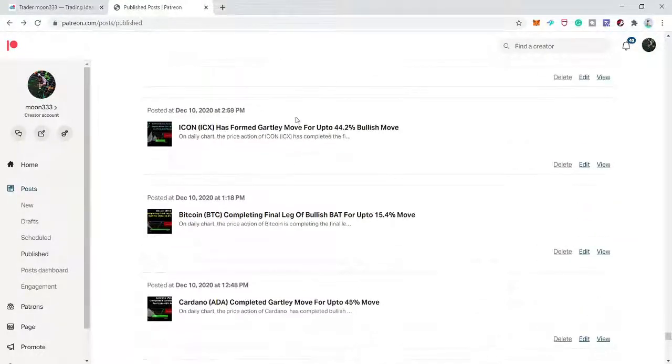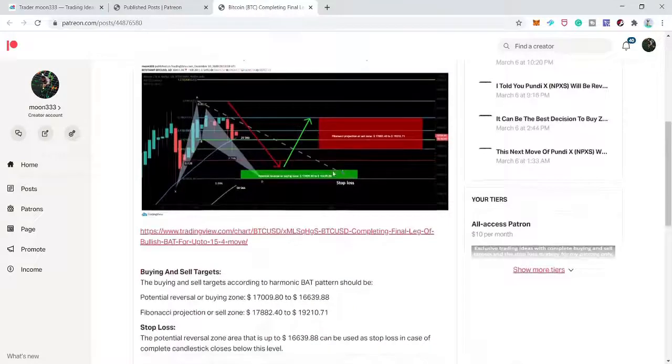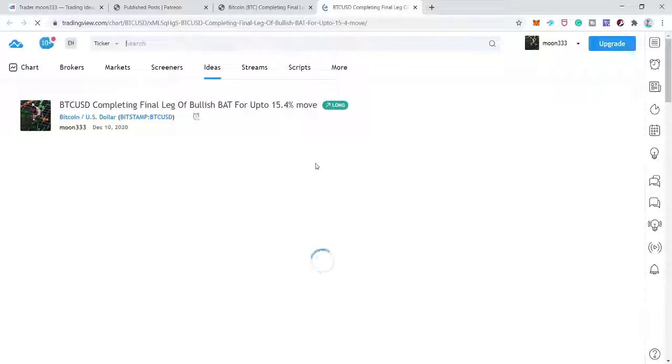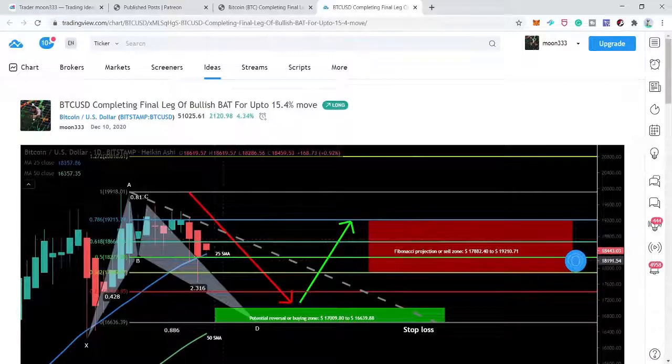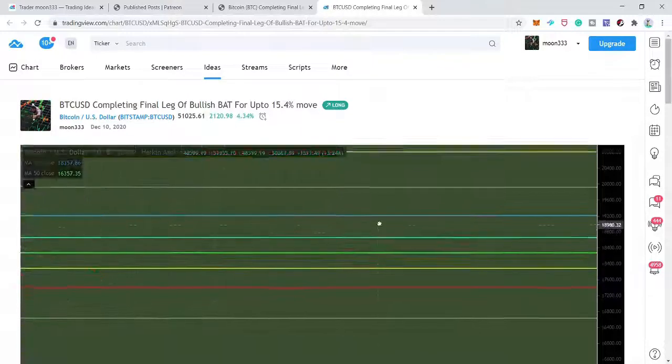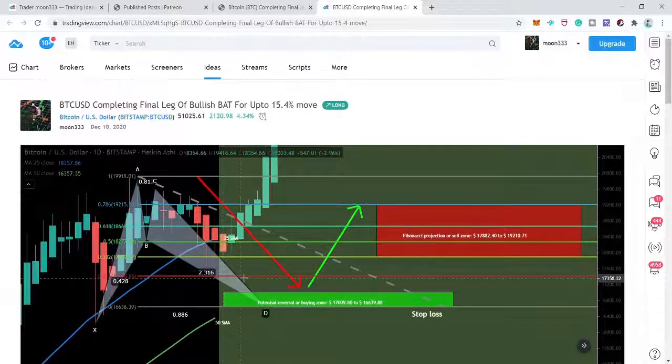After Cardano I shared Bitcoin on the daily time frame, expecting a 15.4% bullish rally from a bullish bat move. I was expecting price to complete the final leg, but it moved down and even broke below the 25 simple moving average without completing the final leg. I'm leaving this trade.